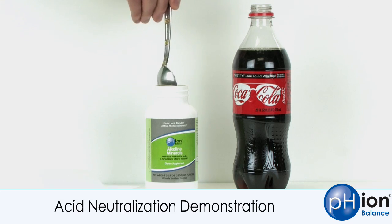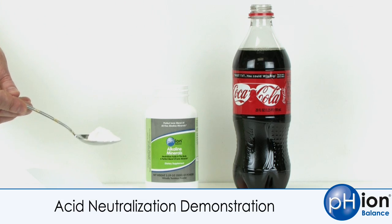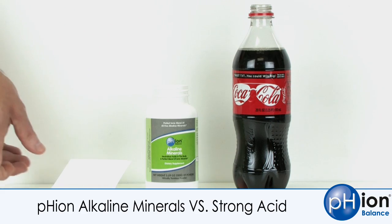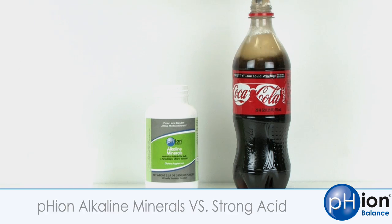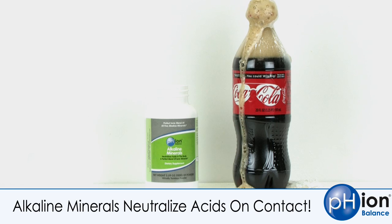Let me demonstrate just how effective our alkaline mineral complex is at neutralizing acids. I'm going to put a scoop into this bottle of cola, which contains a strong acid called phosphoric acid — the kind that literally wreaks havoc in your body. It can severely deplete your mineral reserves and cause chronic acidity. I'm going to put a scoop in, grab a spoon, stir it up, and look at that. This is what acid does in your body — it rips minerals right out. And at the same time you can see just how effective this complex is at neutralizing it.